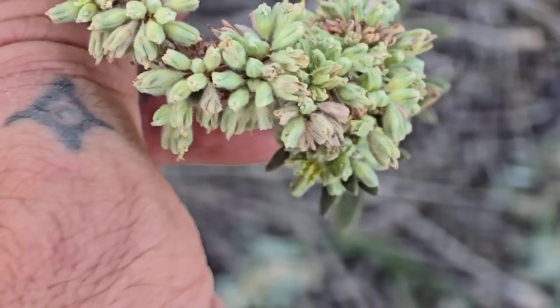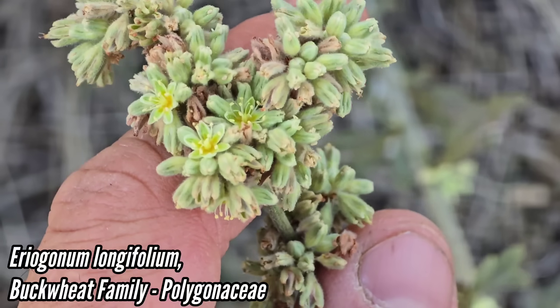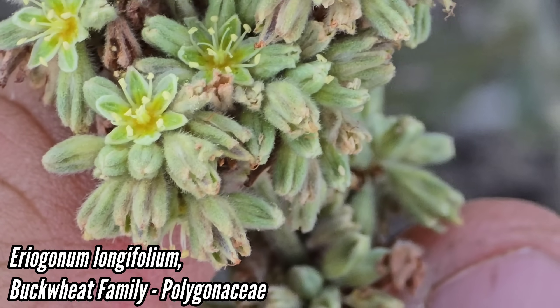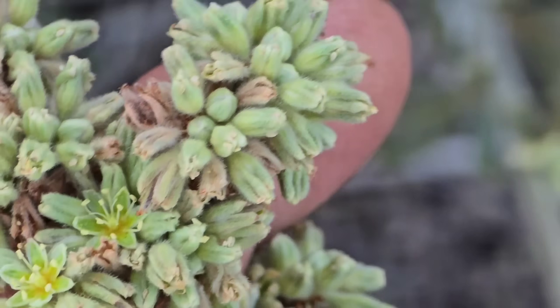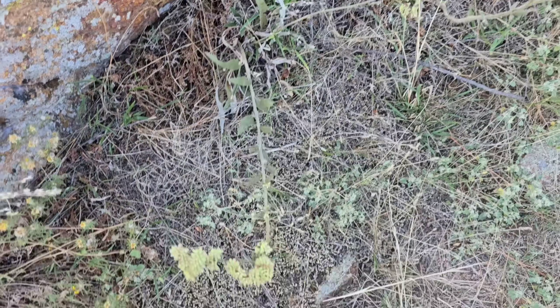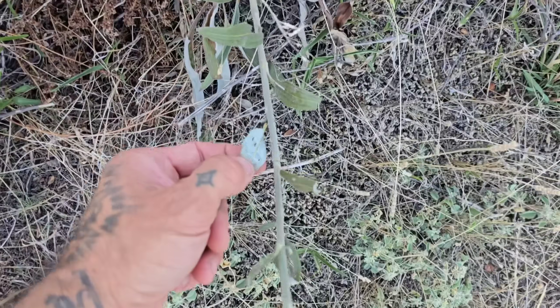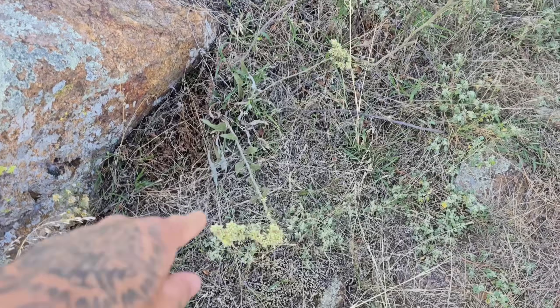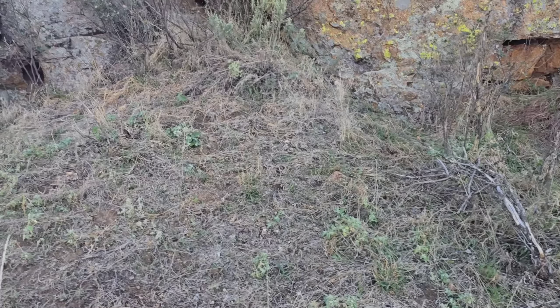Eriogonum longifolium. Look at that — that's one of the largest flowered buckwheat species I've seen. Polygonaceae is the family. Look at those flowers — you can actually see the nectar at the base of those stamens and petals. And there's that foliage — see, it's white on the underside. It grows throughout the region. That's a great species. You've got to put that in your yard if you kill your lawn.